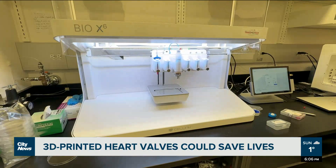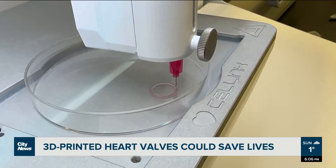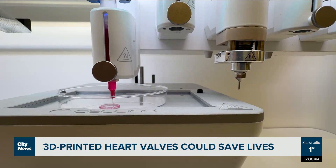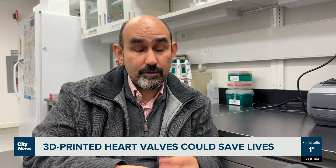If this can be implanted in a person, and that person can live even a couple of years more in a good condition, then that's really what excites me. This valve that we actually created or fabricated can grow with patients or children during their lifetime. And another thing is that the body itself can remodel the valve and can make their own cells, can make their own home.